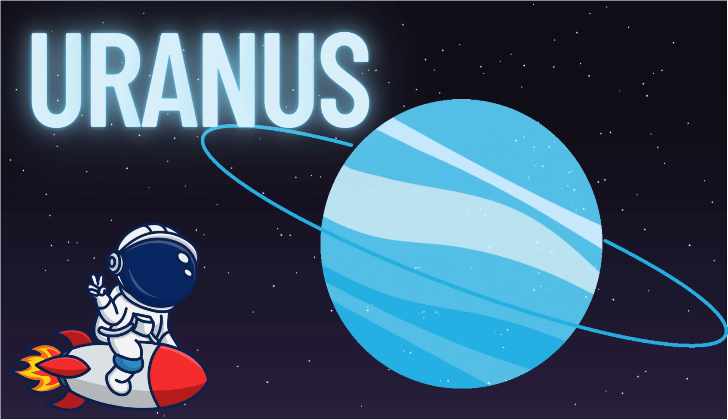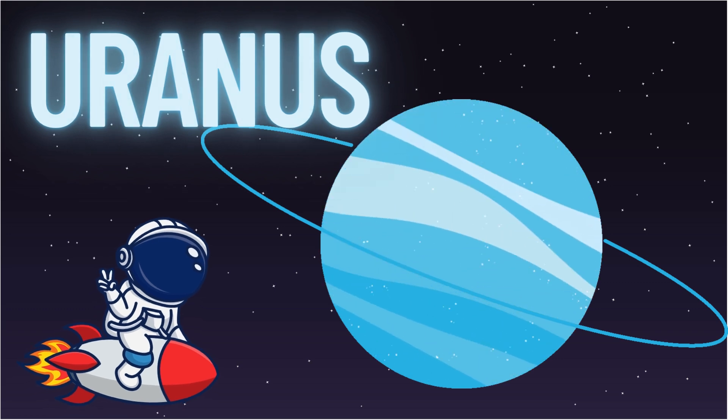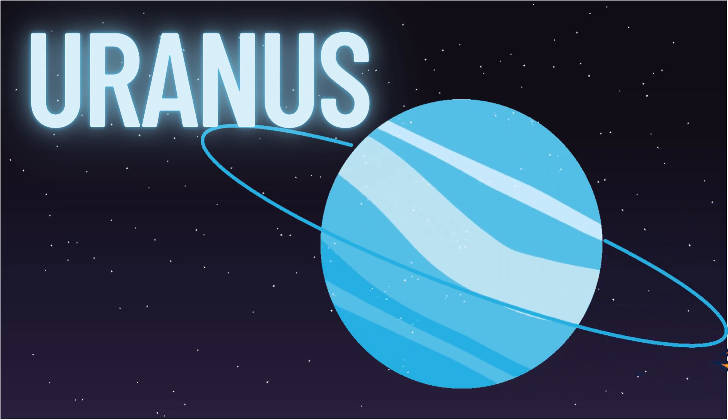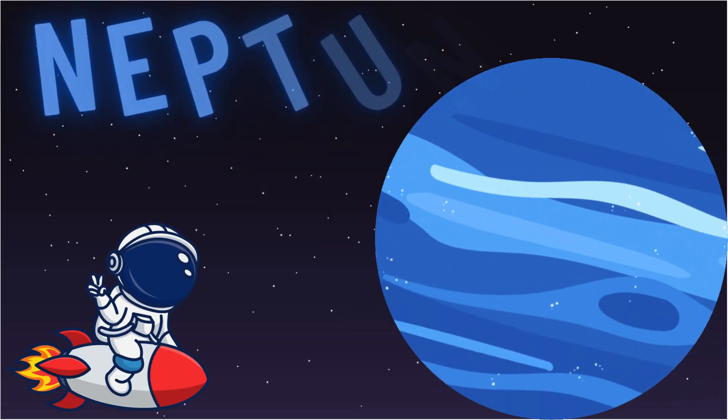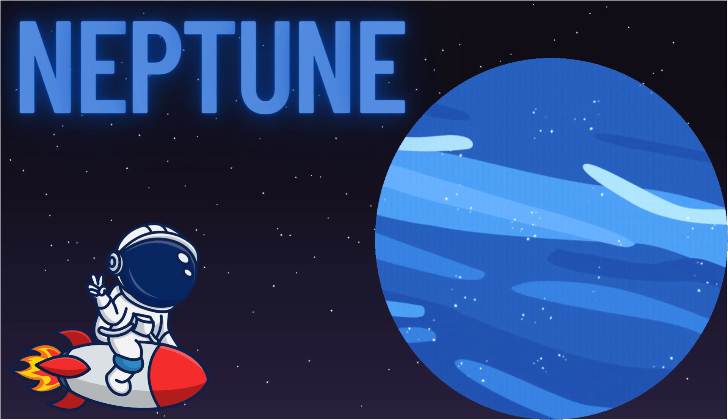Here comes the icy planet Uranus — it spins on its side like it's rolling through space. Last but not least, Neptune. It's far, far away and has strong winds and dark blue skies.